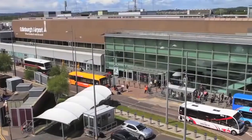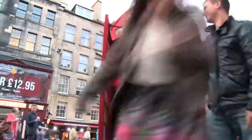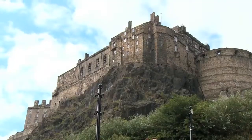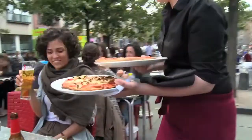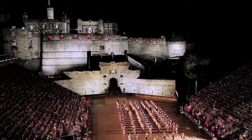Boasting an international airport and great bus and rail links, Edinburgh is a city of contrasts, combining shopping, historic attractions, gardens, restaurants and cafes with world-famous festivals and cultural events.